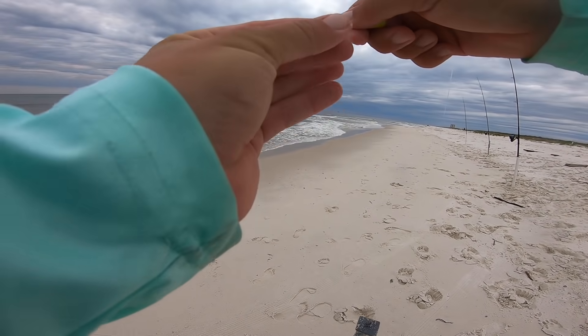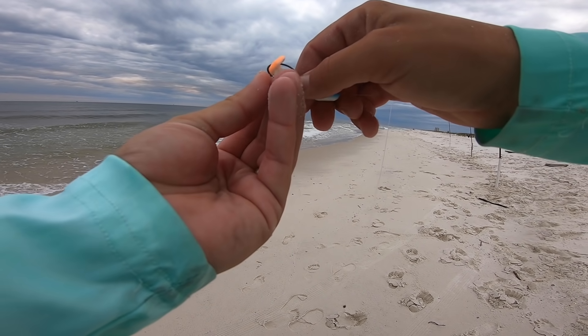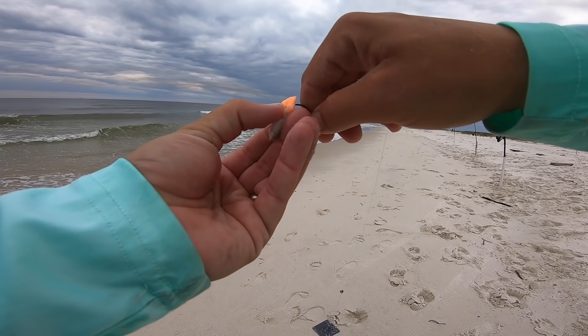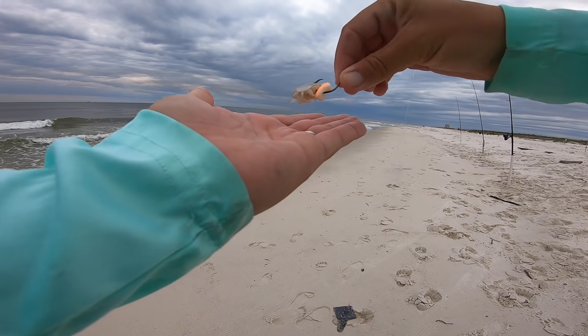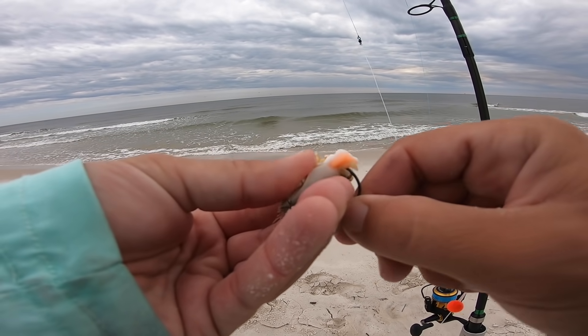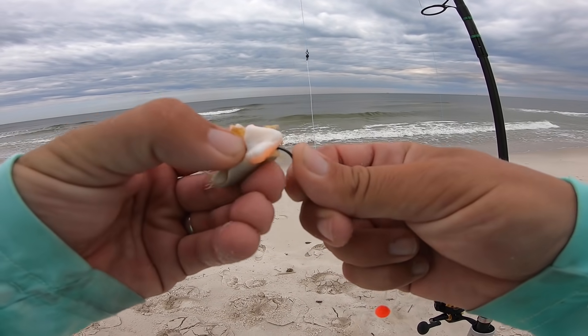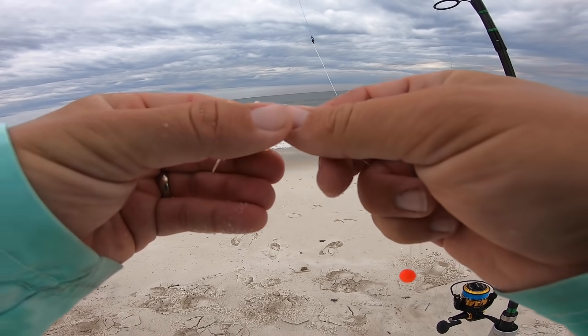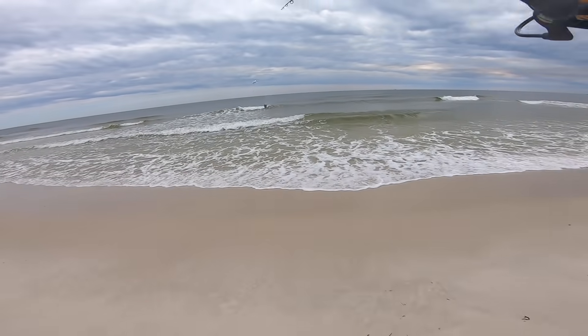We're going to up the ante a little bit and tip our fish bite with a sand flea here and see if they'll eat this. We're going to do the same thing on our other long rod — tip it with a sand flea as well. That first pomp came from out deep, so we're putting both sand fleas out far.